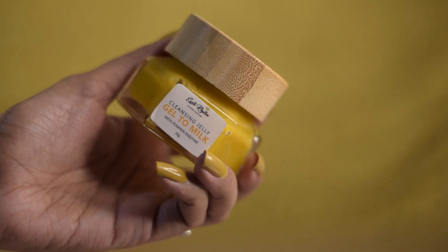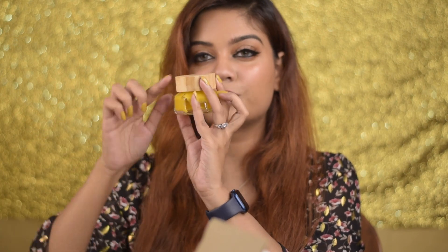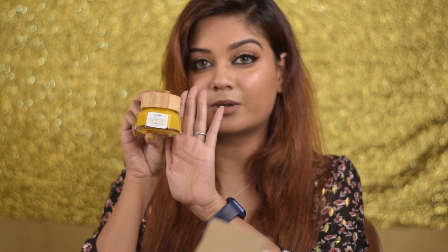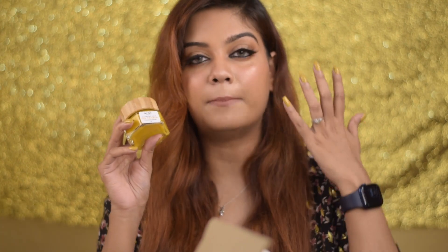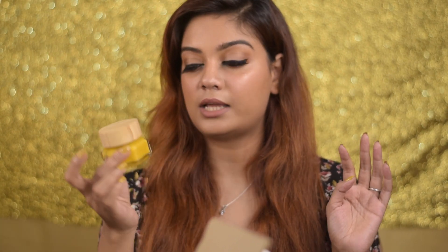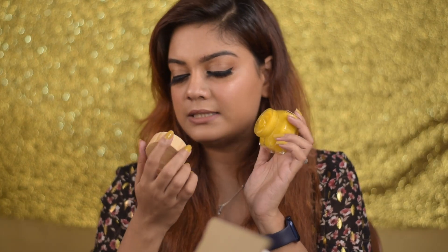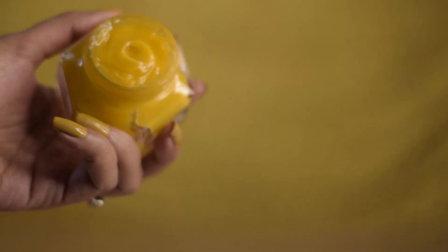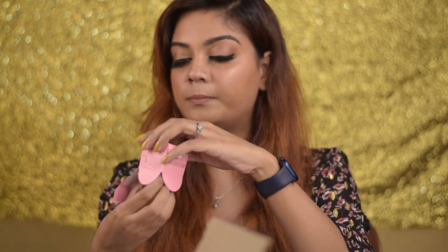The next product is from Earth Rhythm — this is the Earth Rhythm Cleansing Jelly Gel to Milk with Pumpkin Enzymes. It looks very fancy — it has a wooden lid and a glass cover, super luxurious looking. It's basically a cleansing balm. My previous cleansing balm was almost over so I got this one. It has no real scent but is slightly oily, and has a yellow jelly consistency. I've used it once and it does a great job removing makeup.